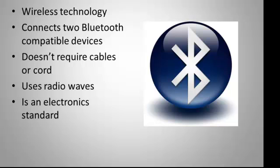It is also an electronic standard, which means that for a device to be Bluetooth compatible, it has to meet certain requirements set by Bluetooth.